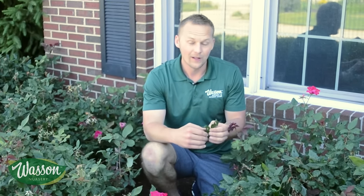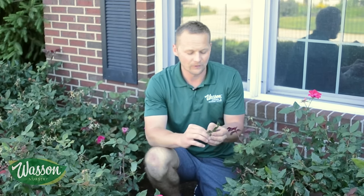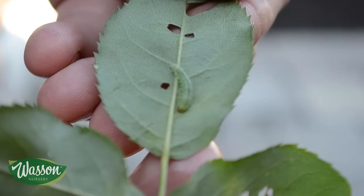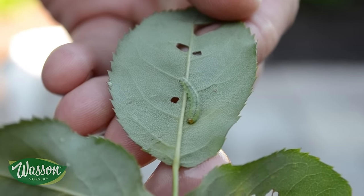What this actually is — it is a bug, it's a pest. It's called the Rose Slug, which is actually a very tiny worm. They're lime green, they blend into the leaf so they're very hard to see, but you can see a close-up of the pest right here.